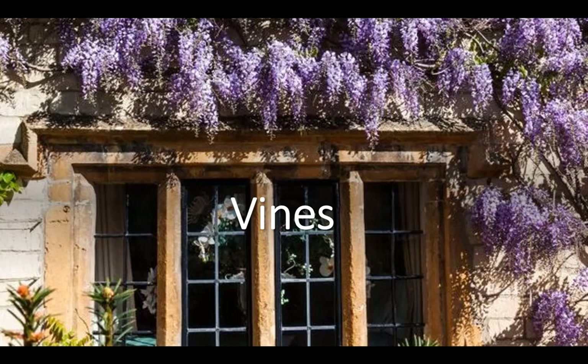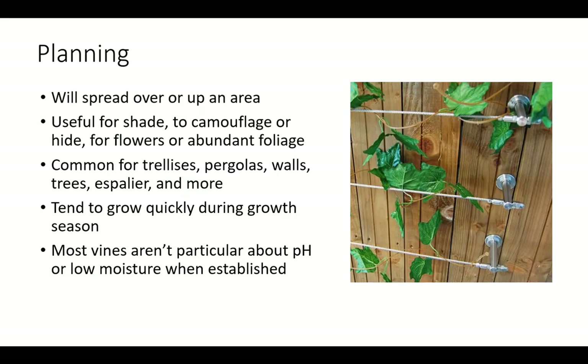This presentation will discuss general care requirements and descriptions of 15 vines commonly found in Central Florida. Vines are known to spread over or up an area and usually need support for growth. It is common to find vines growing on trellises, pergolas, walls, trees, espaliers, and other support systems.